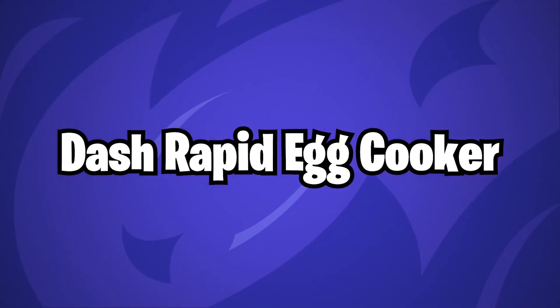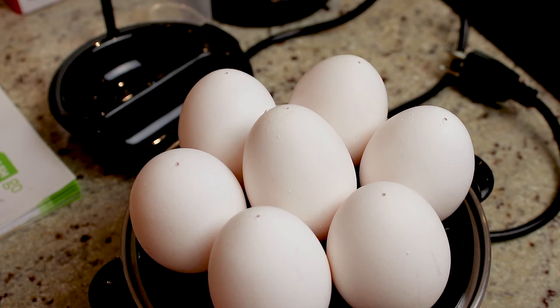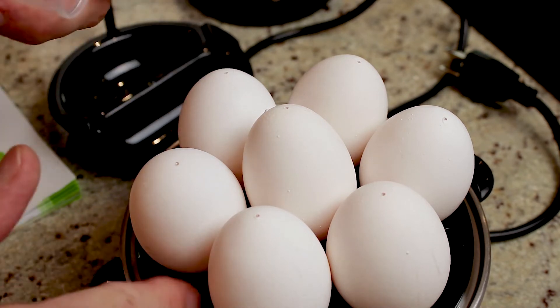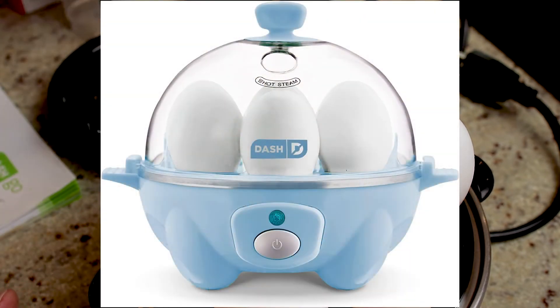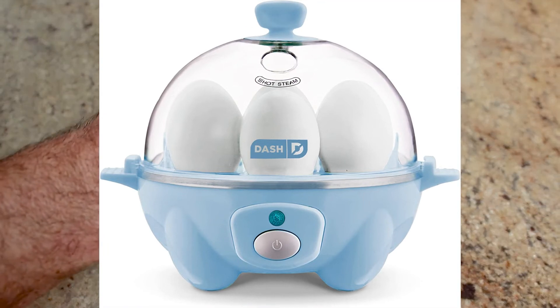Dash Rapid Egg Cooker. When it comes to making perfect hard-boiled eggs, you won't need to rely on luck thanks to Dash's electric egg cooker with a capacity for six eggs. This kitchen device is a game-changer for making larger quantities of hard-boiled eggs, and it also has a compact footprint so it won't take up too much of your valuable countertop space.